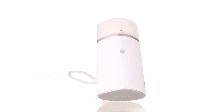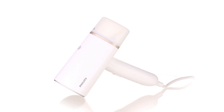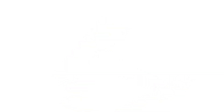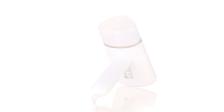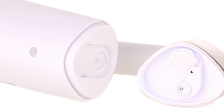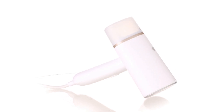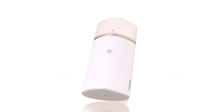The large, detachable water tank provides ample capacity for uninterrupted steaming sessions. Whether you're at home or on the go, this portable steamer is your ultimate companion for wrinkle-free clothing. The Philips Handheld Steamer 3000 series is the perfect addition to your garment care routine, making your clothes look fresh and well-presented in no time. Say goodbye to wrinkles and hello to effortless style with this innovative steamer.